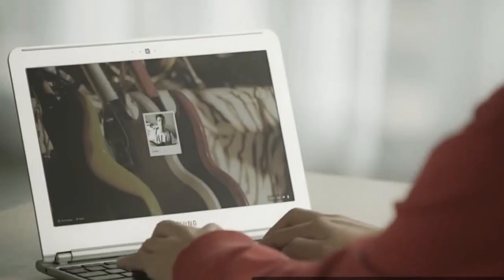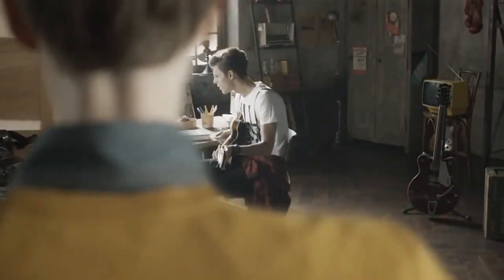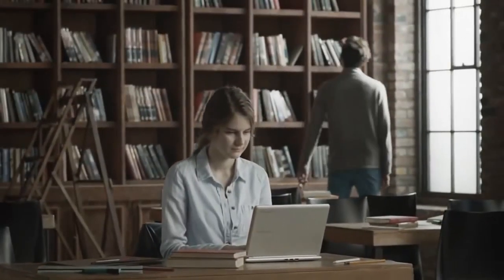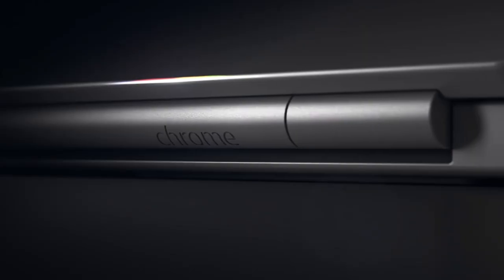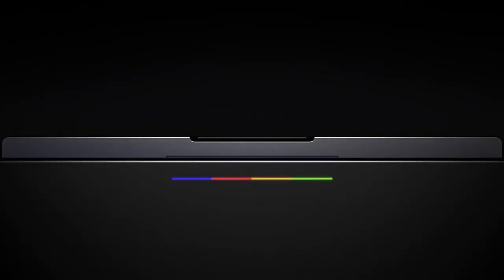The concept of Chromebooks, which let you work on applications and data directly on the cloud, is relatively recent. A direct result of the light working system of these devices is their increased portability and super fast speed, which has been attracting many users away from their traditional laptop computers. This makes it very interesting in the consumer electronics segment, where a number of computer makers are introducing innovative machines in collaboration with Google.